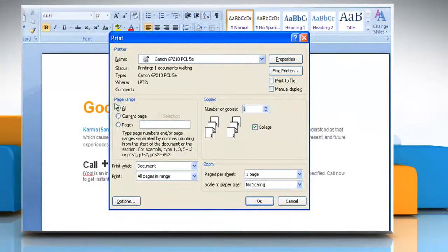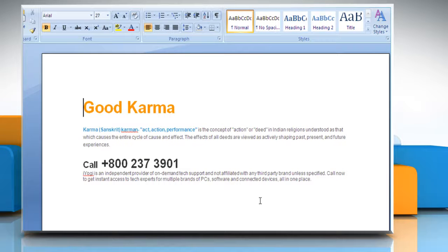From the page range, select the appropriate option and then click OK. Word then sends the document to the printer.